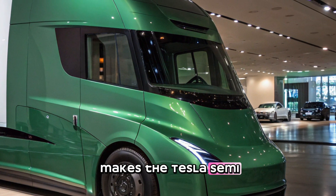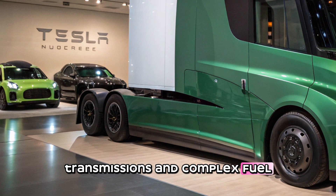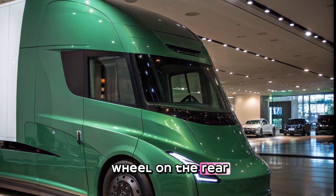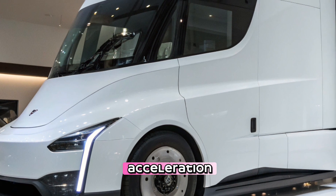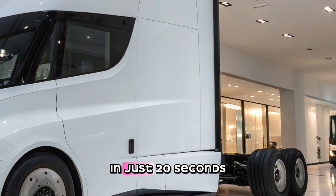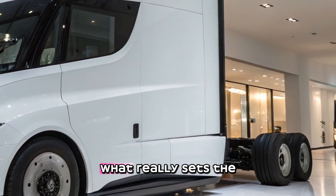Unlike diesel trucks which rely on large internal combustion engines, transmissions, and complex fuel systems, the Tesla Semi is powered by a fully electric drivetrain. The truck uses four independent electric motors, one for each drive wheel on the rear axles, allowing for precise power delivery, better traction, and instant acceleration. While a diesel truck can take over a minute to reach highway speeds under full load, the Tesla Semi can go from 0 to 60 miles per hour in just 20 seconds, even while carrying a full 80,000-pound load.